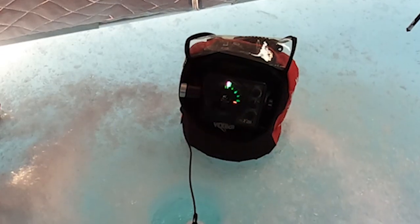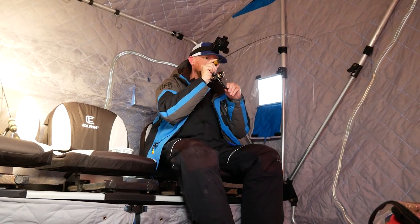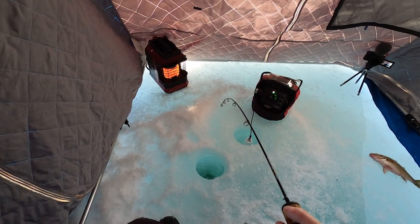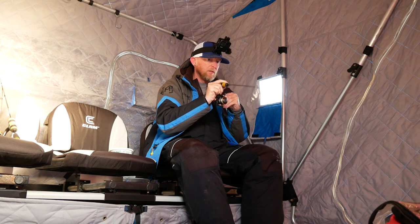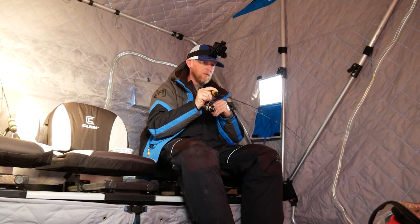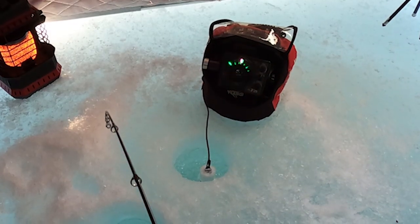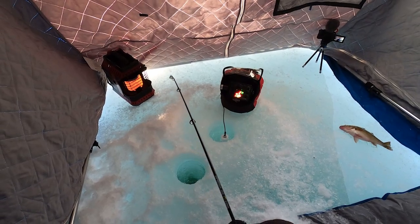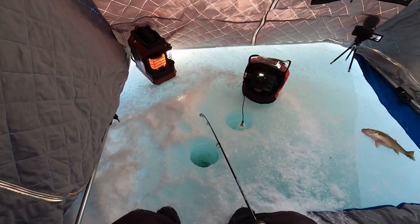Something down there — there it is, eat it. Got him. Another lake trout — oh no, maybe not. It's a small one if it is. Yeah, it's a lake trout, a small one. There's another one coming up — look at that one right there. Maybe it's a white perch... it's a whole school of white perch. They're back.